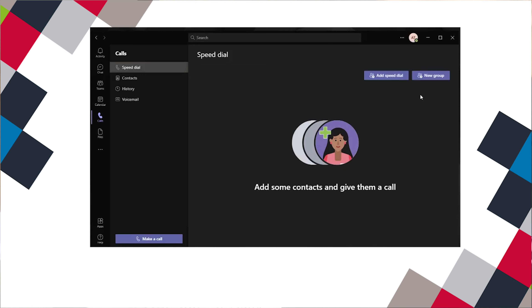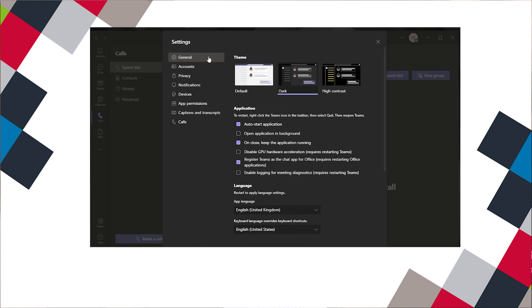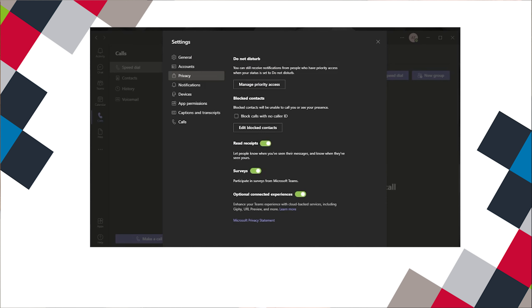To configure read receipts, click on the three dots next to your profile photo in the top right-hand corner of the screen. You will then want to click Settings and then choose Privacy. You should then see a switch for read receipts. If the admin has allowed it, you'll be able to toggle the switch on or off.